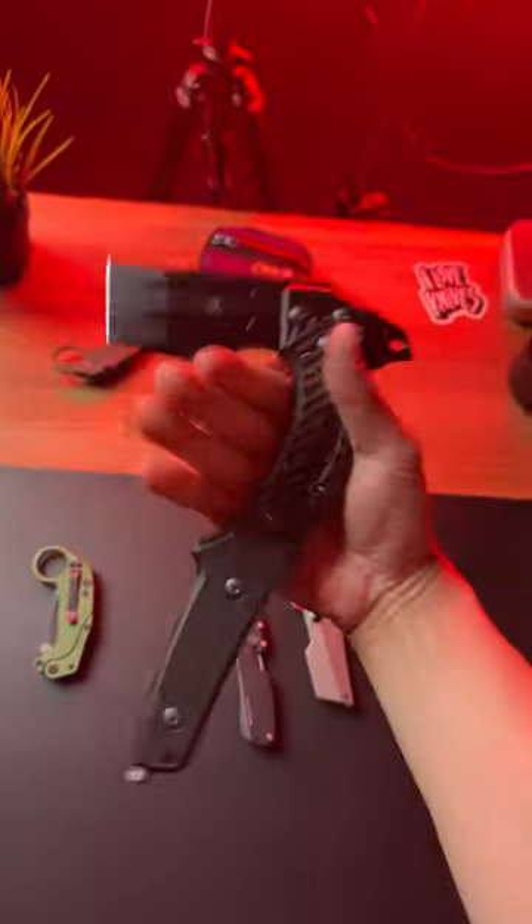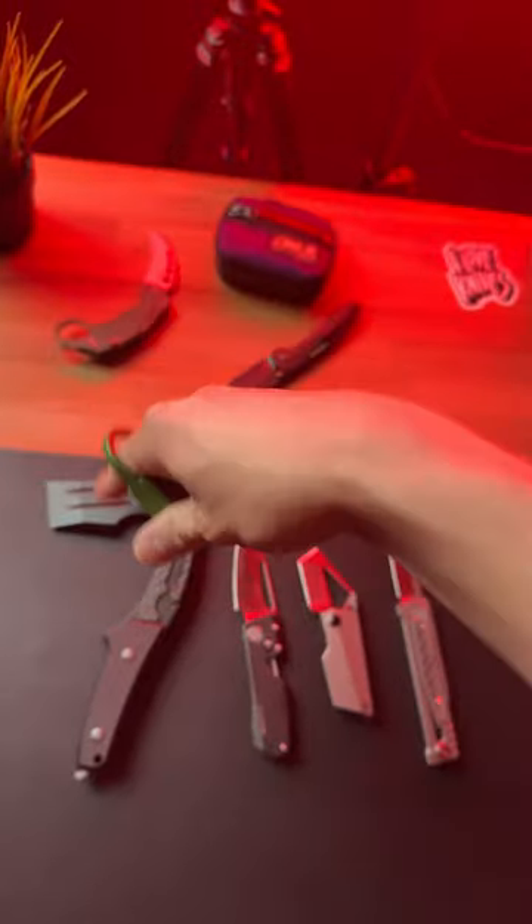This one is absolutely massive and this is the FA-01 Katsu Battle Axe. Finally, the Prototype XOK Gravity Karambit Knife from Riat Knives.